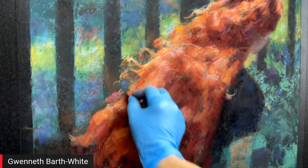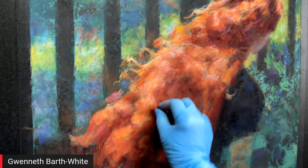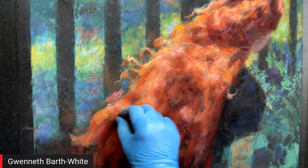She continues grazing lightly with the harder pastel over the surface to blend and soften the light effects.